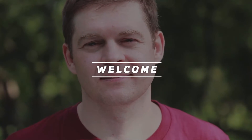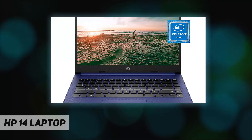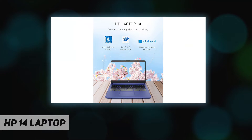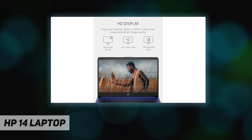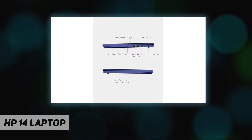Hey, welcome back to my channel. The HP 14 laptop — the indigo blue HP 14 laptop — is designed to keep you productive and entertained from anywhere. Maximize your viewing area and see every detail thanks to 6.5-millimeter micro-edge bezel display, 79% screen-to-body ratio, and a 14-inch HD display.